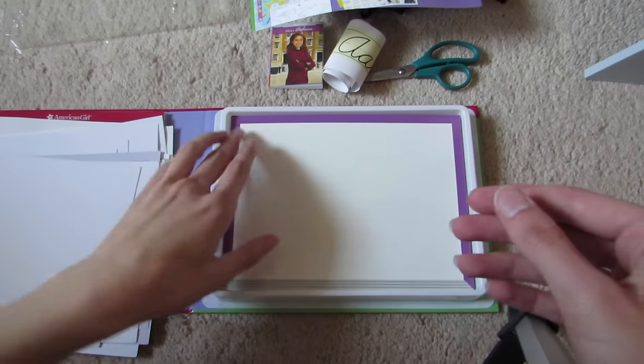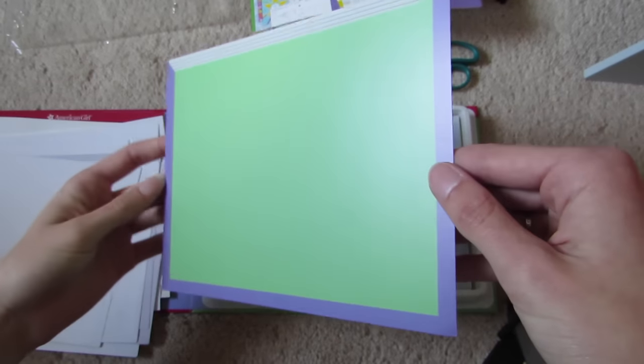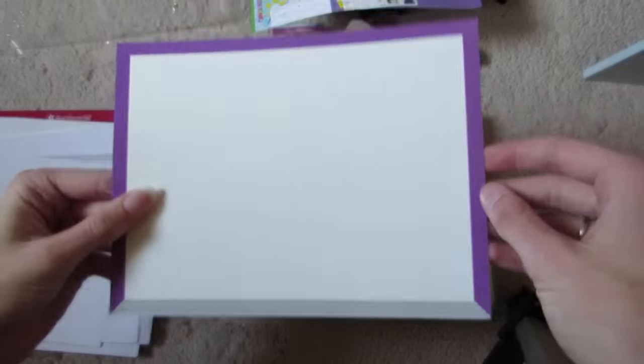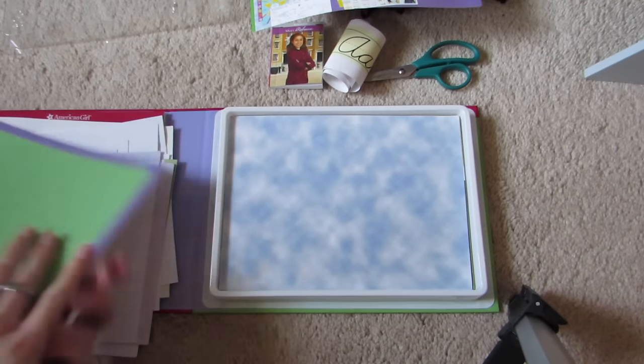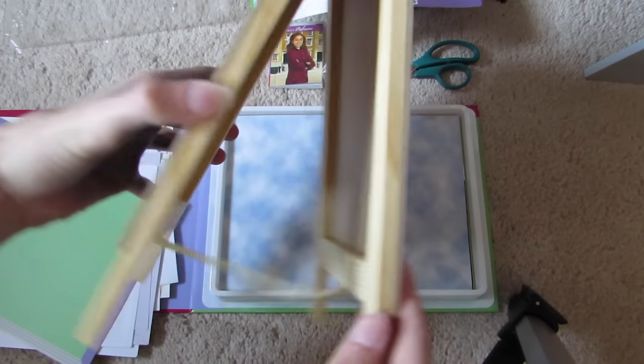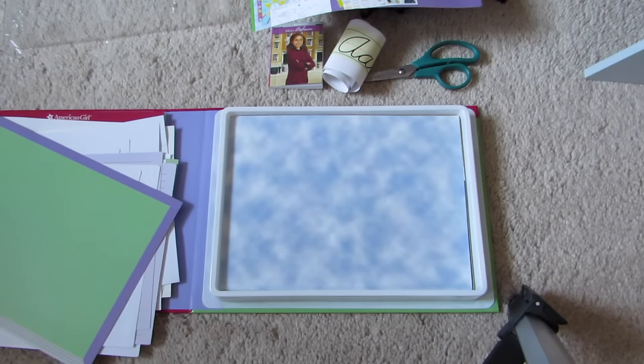Here is the whiteboard, which it's not focusing on because it's having a hard time. I don't know what the back is — maybe a chalkboard, but I don't think chalk would write on that. I probably won't use it because I do have this stand thing, which is more realistic for school in my opinion. So I probably won't be using the cardboard one.